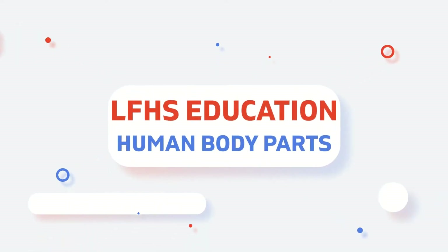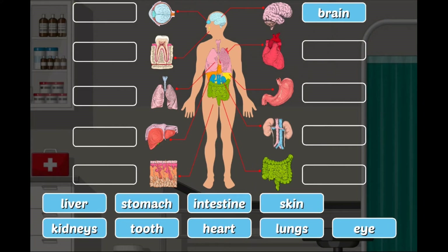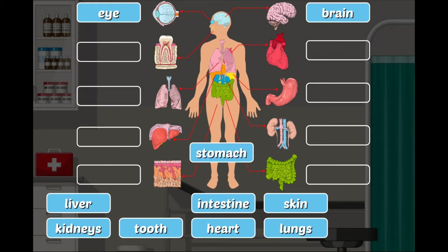Today we will learn about our body parts. Brain: the brain is used to control and coordinate action and reactions. Eye: it is an organ of the visual system, used to see.